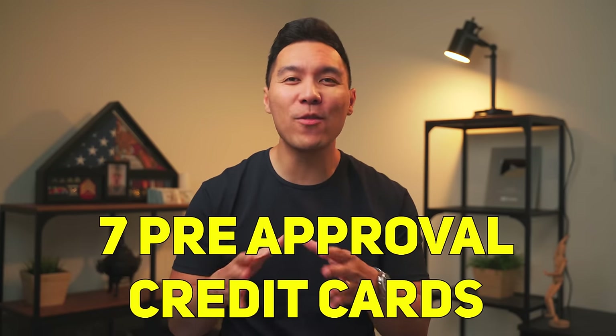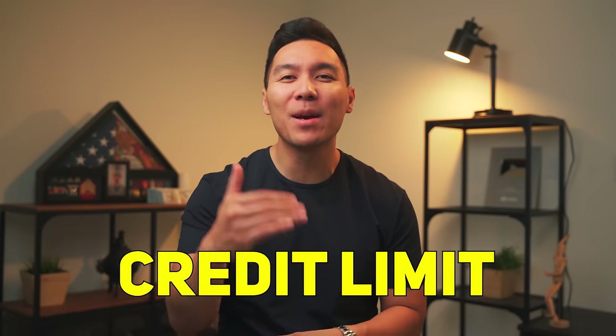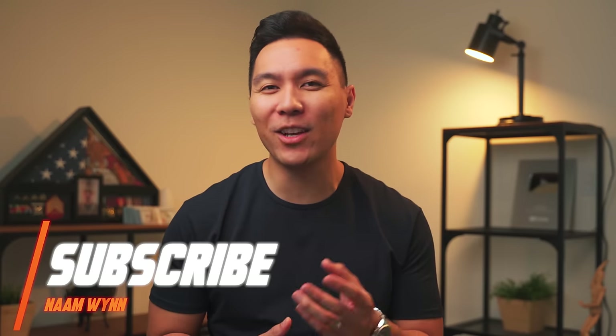In this video, I will show you seven places where you can get pre-approved credit cards that show your actual credit limit before moving forward. Now, with all the companies I'll be sharing, here's one thing you must understand: pre-qualifications or pre-approvals are not 100% guaranteed, but more times than not, this gives you a pretty good ballpark of whether or not you get approved and your starting credit limit. So let's get right into it.